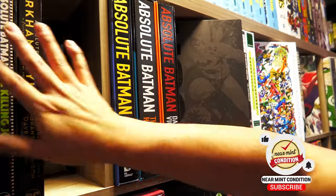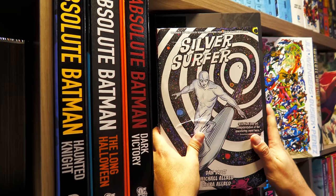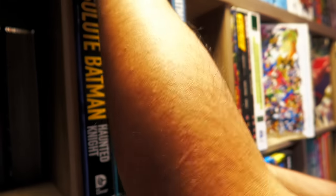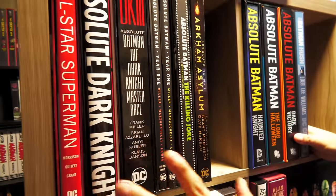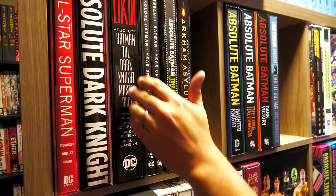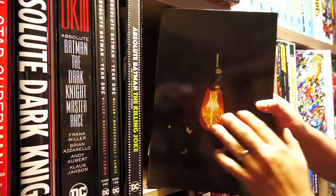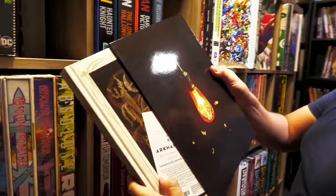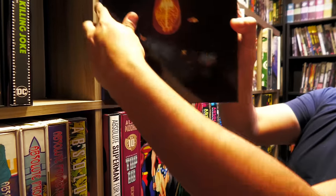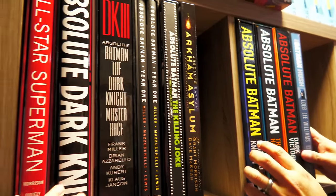Now let's look at the DC books. Before the Absolutes, my wife had the wonderful idea of showing you the size comparison — the trim size is bigger than an omnibus, and Marvel and DC Omnis are the same size. Here we have most of my Absolutes — All-Star Superman, Dark Knight, Dark Knight Strikes Again, Master Race, and a lot of the Batman ones. They all have great slip cases. This one — Arkham Asylum — is signed by Tim Sale. We lost him earlier this year and he was one of my favorite artists.